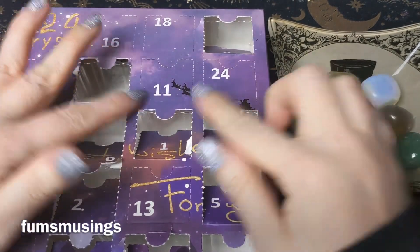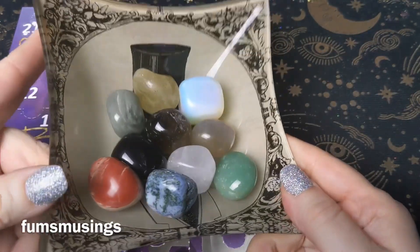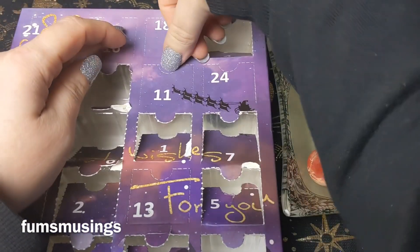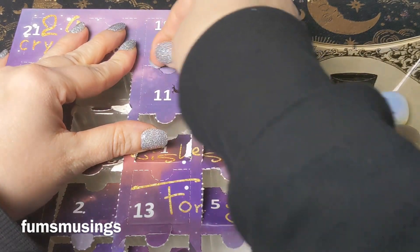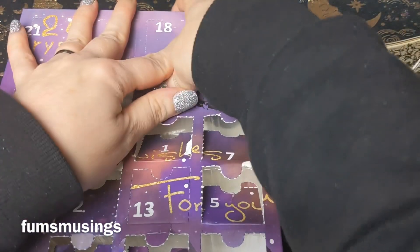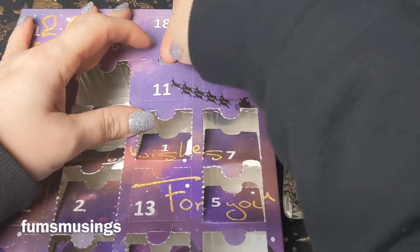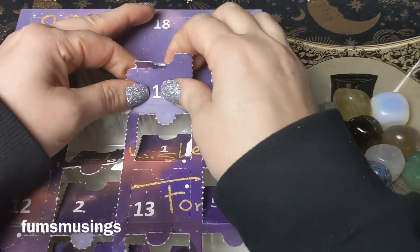Hi everyone, and welcome to day 11 of crystal advent. This is what we've got so far, and I'm going to see what we get in day 11. Let's have a look — I'm trying to do this without breaking my nail. Come on, let me in. That's right, I only just did my nails so I still don't want to break them.